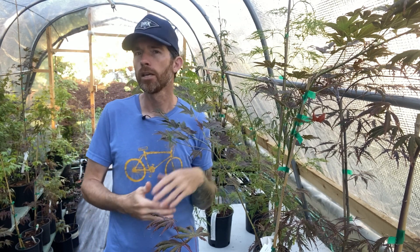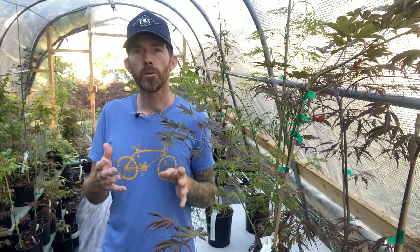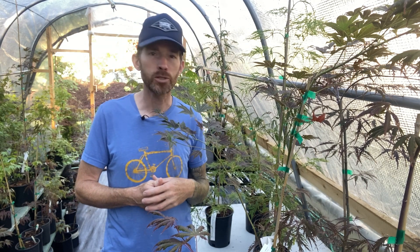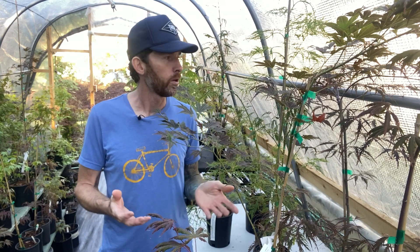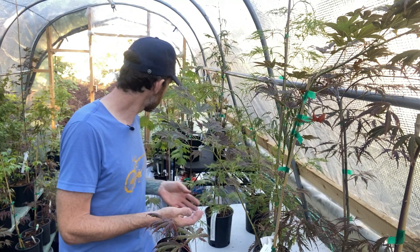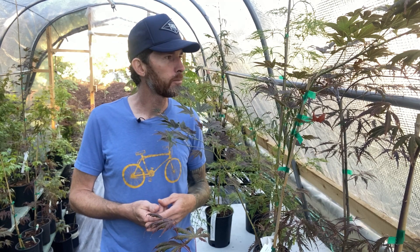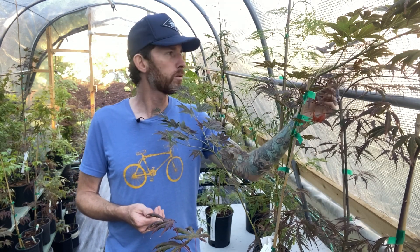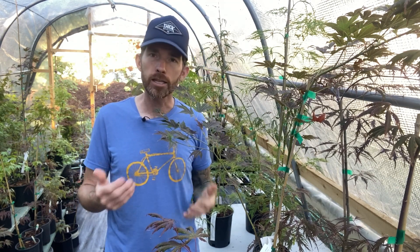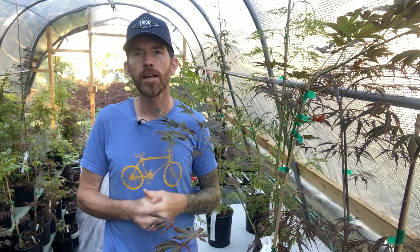Generally speaking, the one-gallon and two-gallon trees we offer are a great value for the money — that's really the bottom line. You get a sense there of how big your tree is going to be when you receive it. Anyways, look forward to sending these to your doorstep — some beautiful trees. Like and subscribe, and as always, find our trees at simplyjapanesmapals.ca. Until next time.